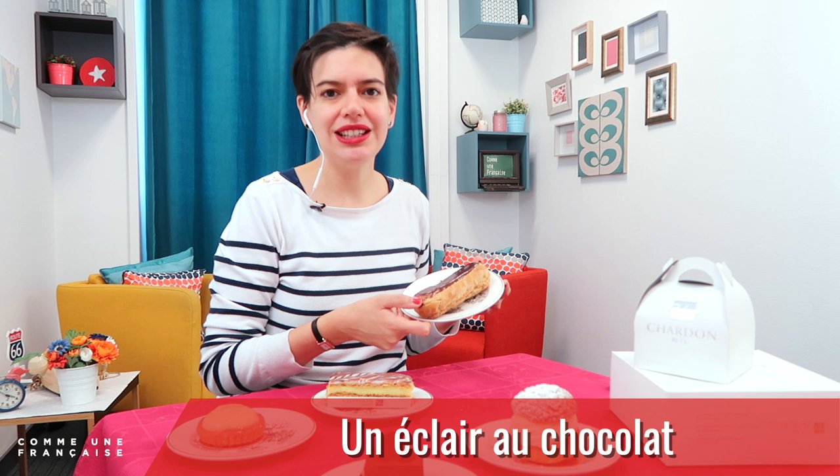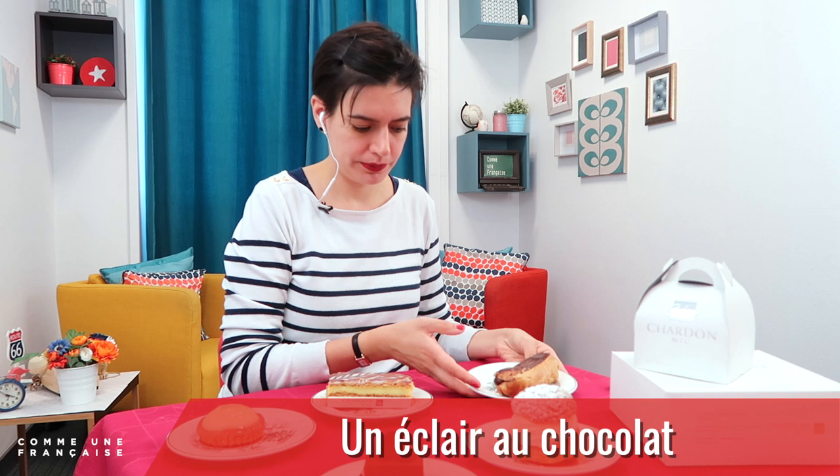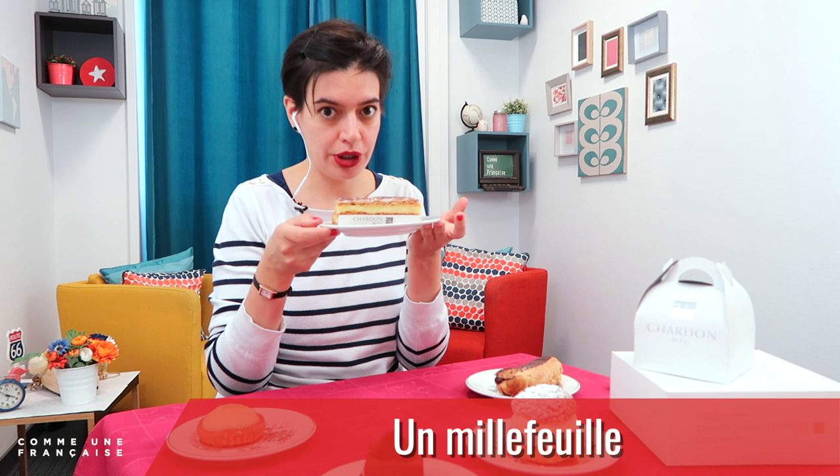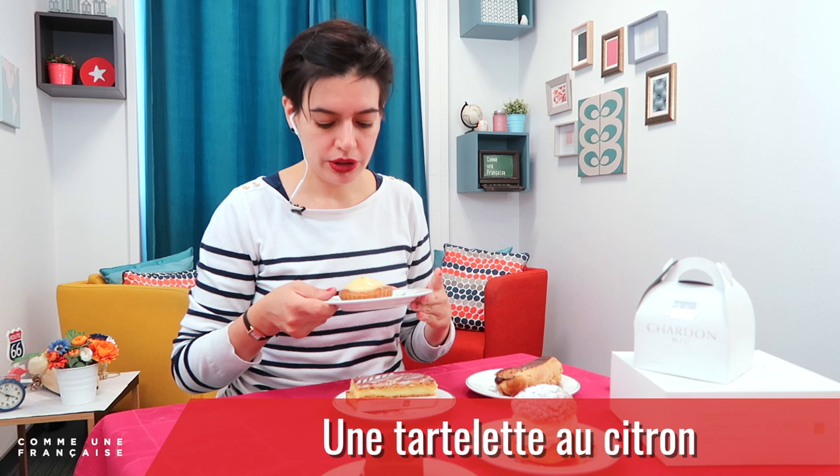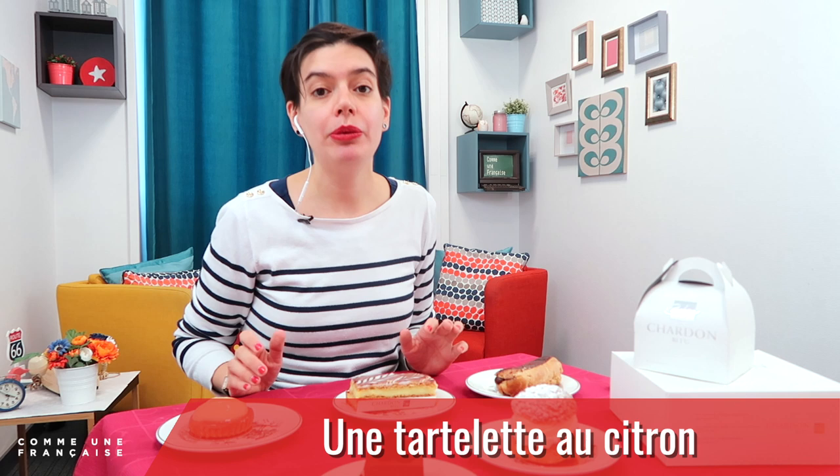Let's test yourself. How do you call that one? That's un éclair au chocolat — super simple. This one is un millefeuille — one thousand sheets. And the third one is une tartelette au citron. You can have tartelette with anything. Remember that we add '-ette' at the end of a word to make it sound smaller, so une tarte becomes une tartelette when it's a small pie.